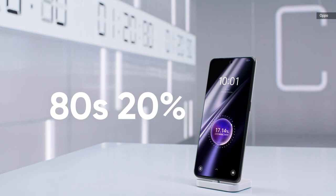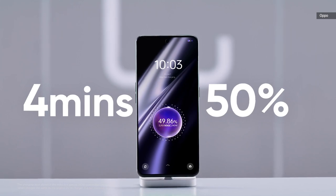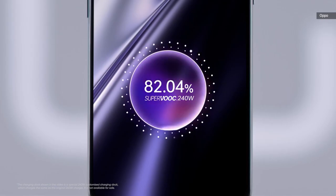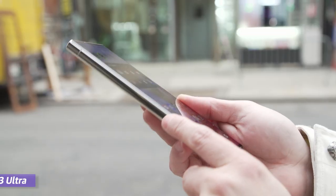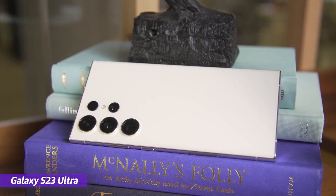Then in October, Xiaomi followed up with a 210-watt charging solution on the Redmi Note 12 Discovery Edition, only to be beaten by Oppo with a 240-watt version on two Realme handsets just this February. Both solutions can fully charge a phone in around nine minutes, which is very fast considering that even the latest Samsung handsets take around an hour, capped at 45 watts.